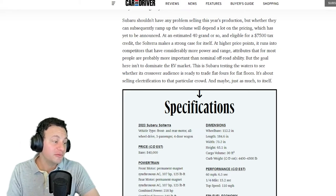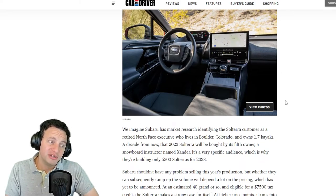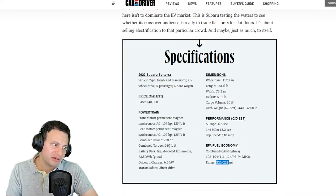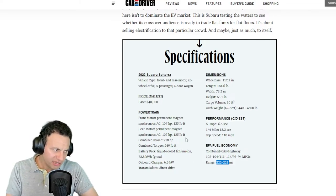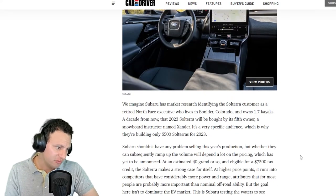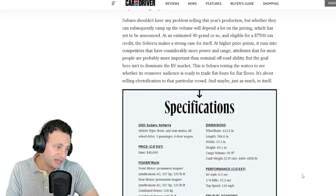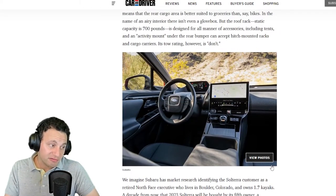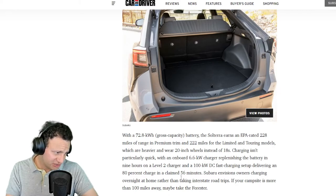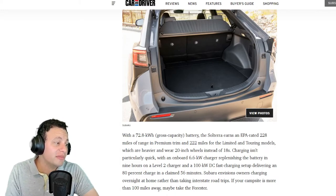Everything looks nice — the car looks nice, the screen looks nice — but we can't go anywhere and we have no power. I could understand the range if you told me I had 400 miles. An electric motor can make a lot of power, and this is dual motor. They're only making 6,500 units and the cost is estimated around $40,000. Level 2 or Level 1 charger, 56 minutes to get to 80% charge. Even the article hinted: if your campsite is more than 100 miles away, maybe take the Forester.